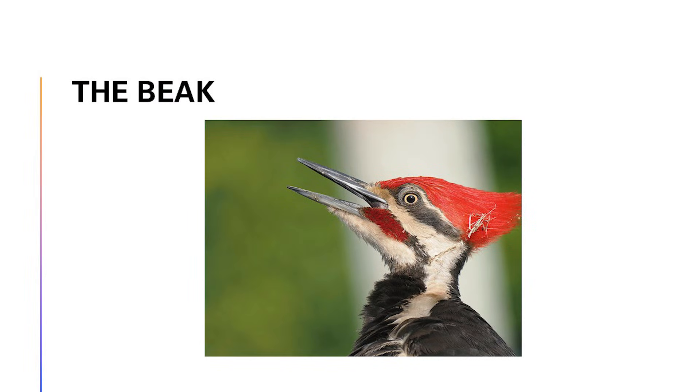The beak is very hard, tough, shaped like a chisel. If you took any other bird species' beak outside of woodpeckers and they tried to jam it into a tree, the beak would just break — it can't handle it. So the woodpecker's beak has to be extremely tough. It mentions several layers of keratinized structures.